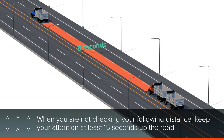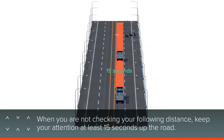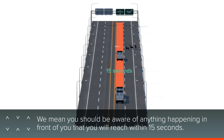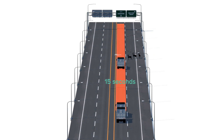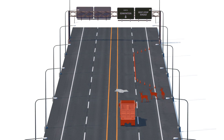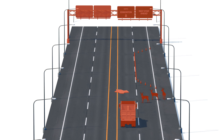When you're not checking your following distance, keep your attention at least 15 seconds up the road. By this, we mean you should be aware of anything happening in front of you that you will reach within 15 seconds. Watch for situations like brake lights, animals, construction zones, traffic signs, broken pavement, or any other situation out of the ordinary.